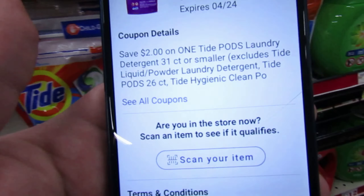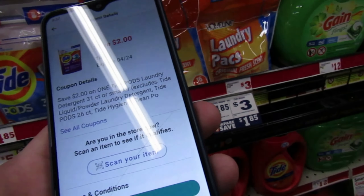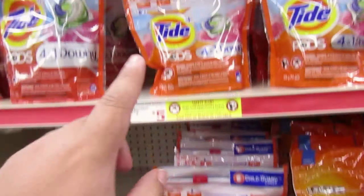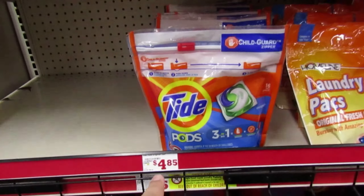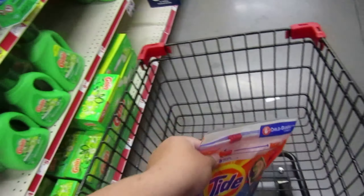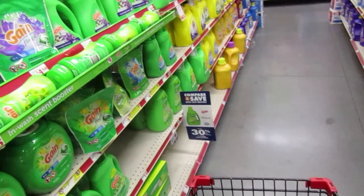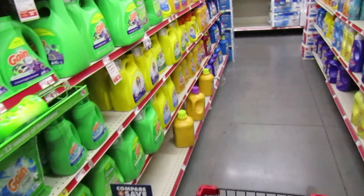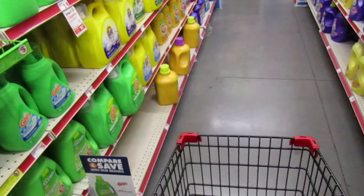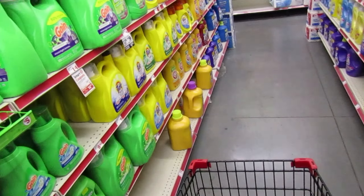I'm going to go ahead and pick up some Tide Pods because we have a $2 coupon on Tide Pods, 31 count or smaller. I'm going to send that to my card. Now, Family Dollar has some wonky prices — this one with Downy is priced at $5, but the original is priced at $4.85. I'm going to do the $4.85 ones, but I like to do a price check at the register just to make sure prices are correct. So $4.85 with that $2 coupon drops down to $2.85.